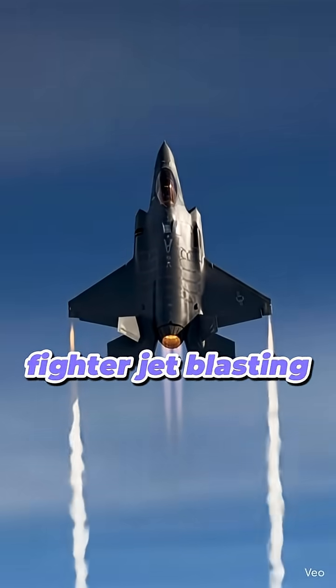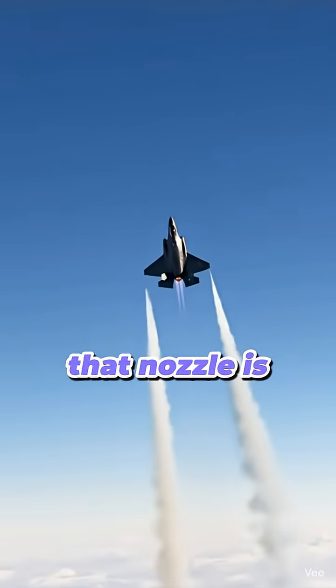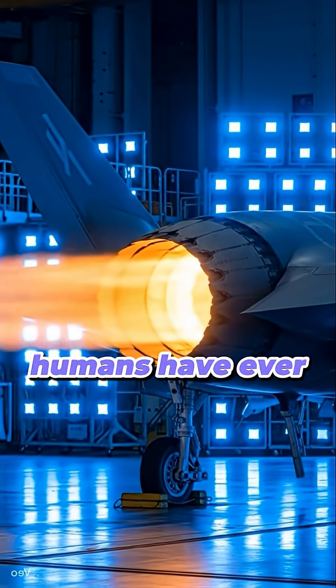So next time you see a fighter jet blasting fire in afterburner, remember — that nozzle is one of the toughest pieces of metal humans have ever created.